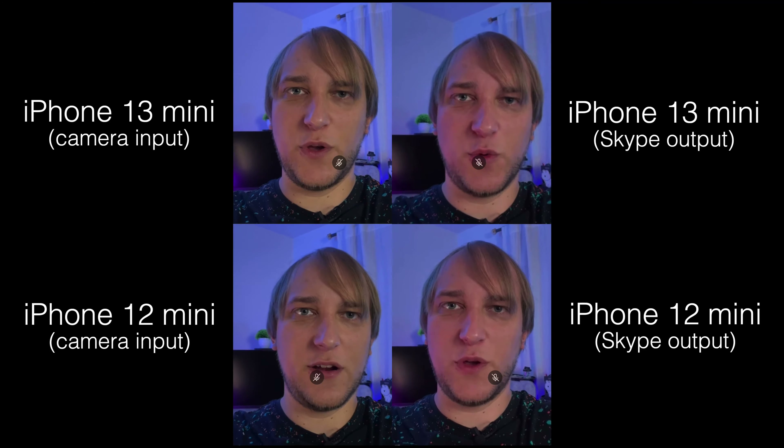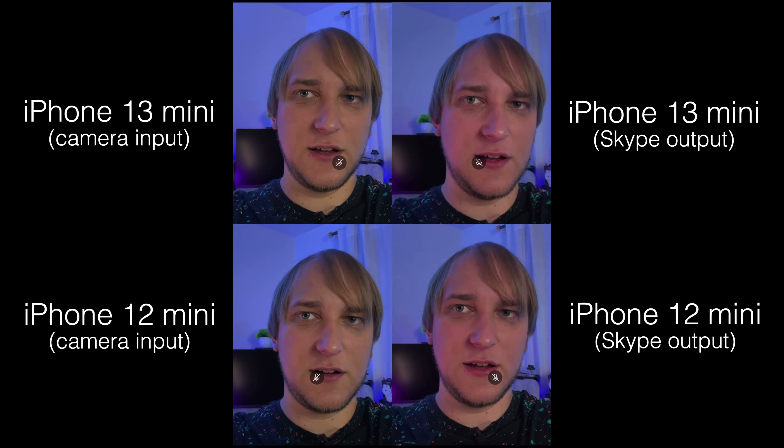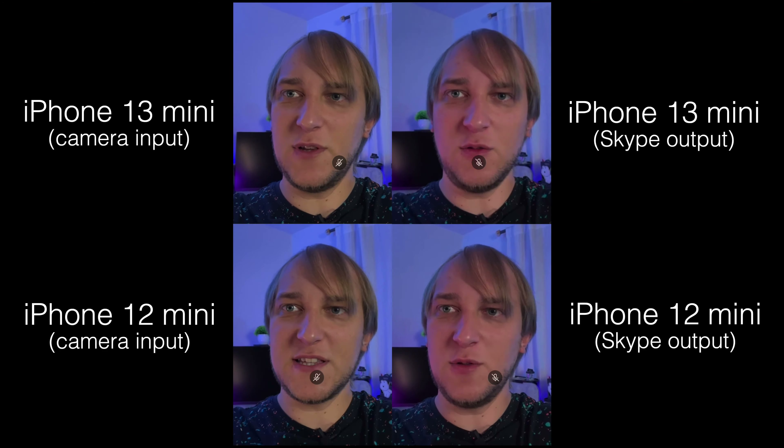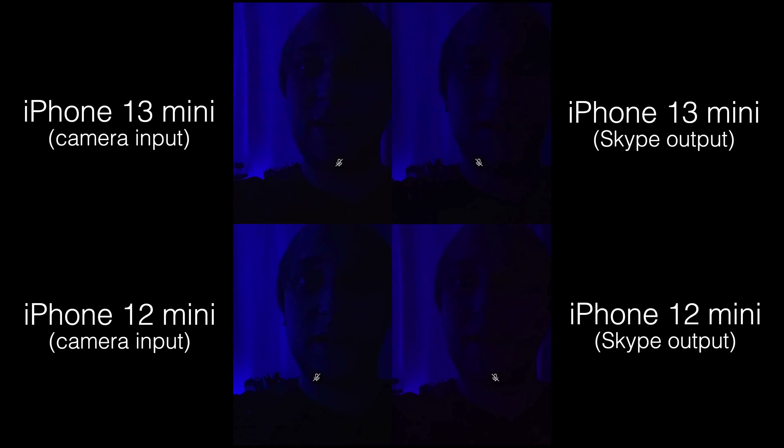Skype adds this weird red overlay on my skin and we cannot control that. Now let's make it a little bit darker — in almost complete darkness the pictures don't change much.